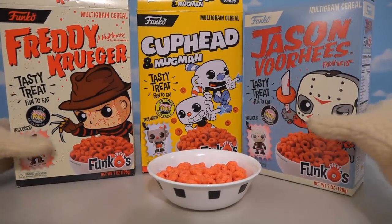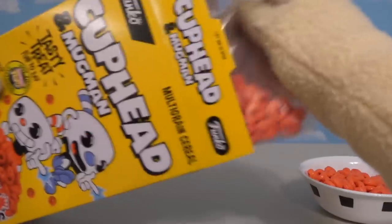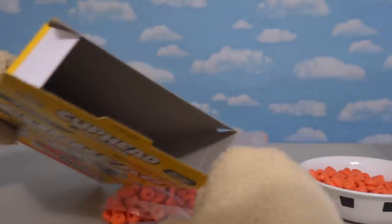It looks like all the cereal in these boxes is pretty much the same thing. The only thing that's different are the boxes, and of course the prize that's inside! Let's take a look at that prize, which we find at the bottom of the box!